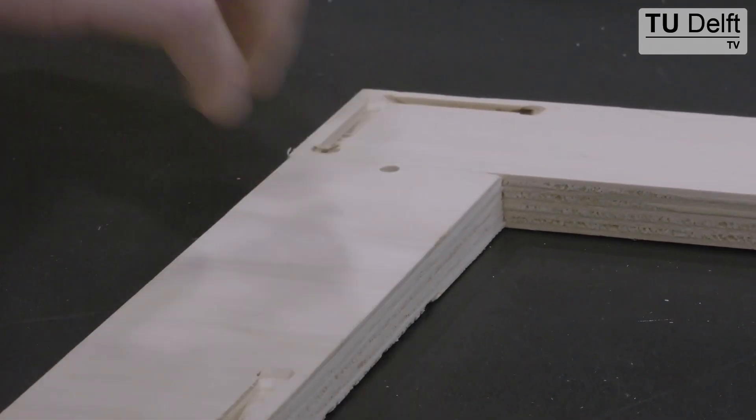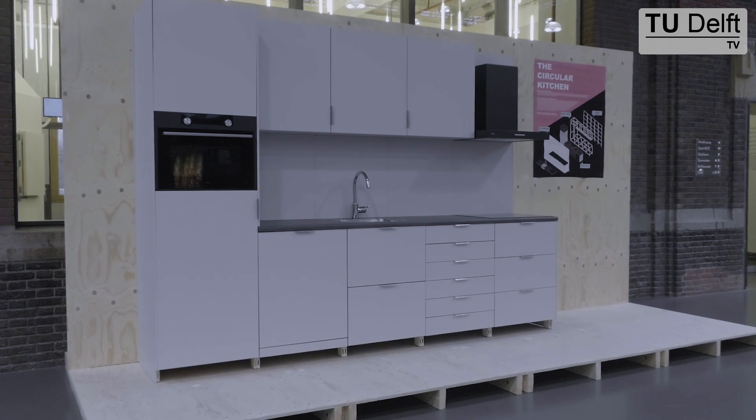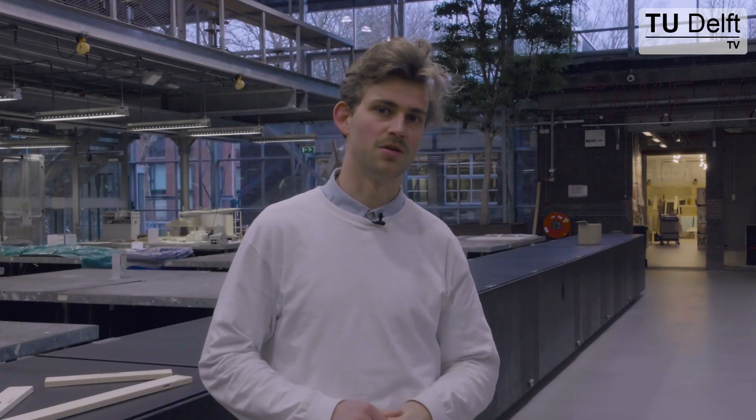We've now made a first prototype and we're going to fully develop this into a few exemplars, which we're going to place in 50 to 100 dwellings. From that point on we're going to develop further, and in three years from now it's going to be a market-ready product.